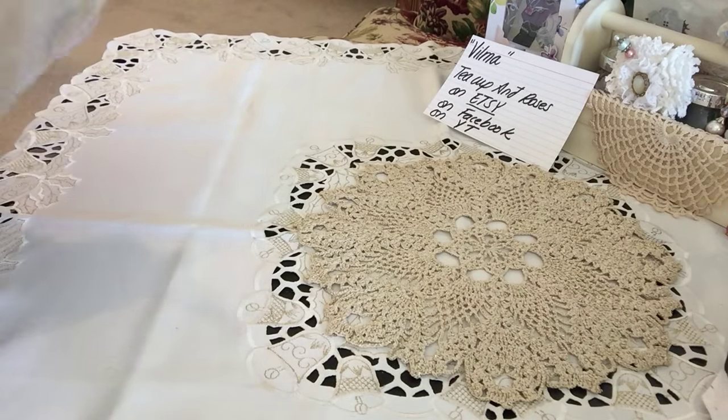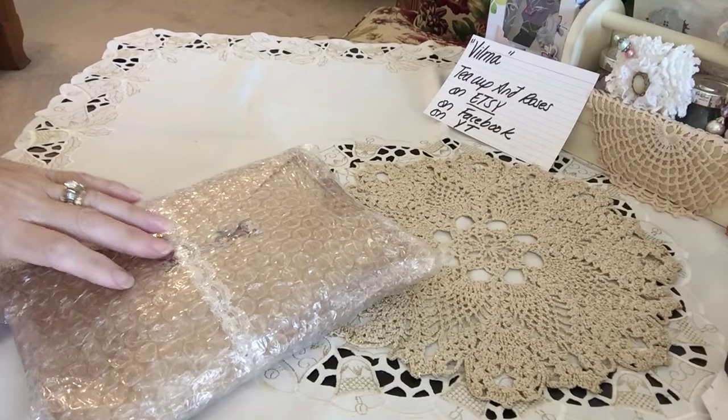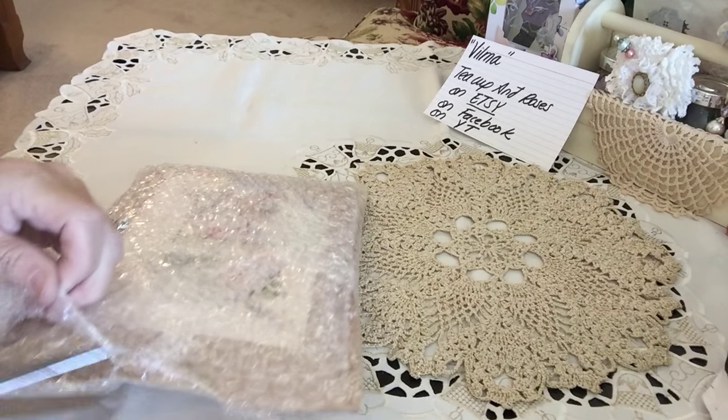I'm going to just cut right into this real quick. She's packaged it so nicely because it comes all the way from Chile. And I know Vilma and I can speak Portuguese quite well together — if she was here, we could chat up a storm.